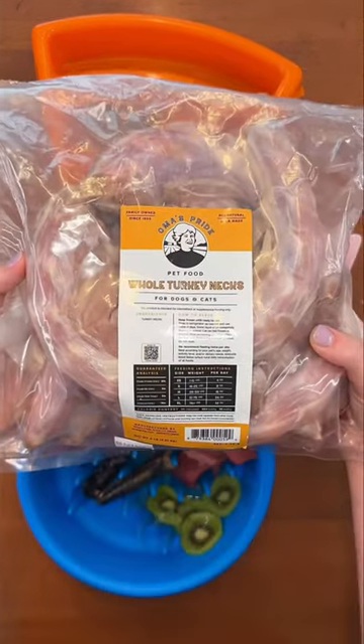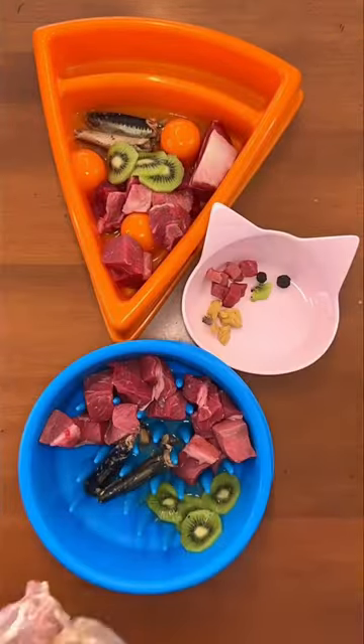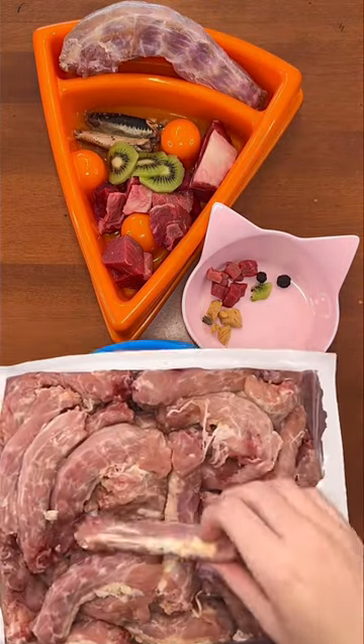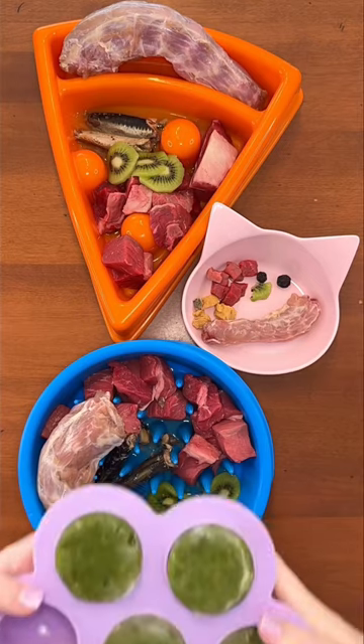For bones, Rudy and Riley are having turkey necks from Oma's Pride because they are human-grade and high in glucosamine to keep their joints healthy. Oma's Pride also makes chicken necks, which is perfect for Buddy since he's smaller.